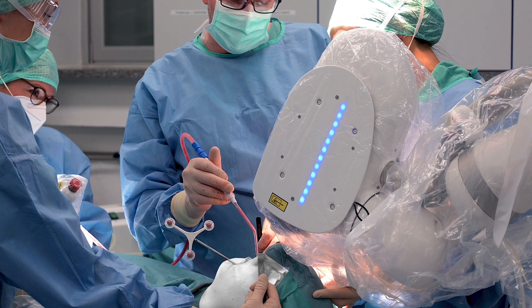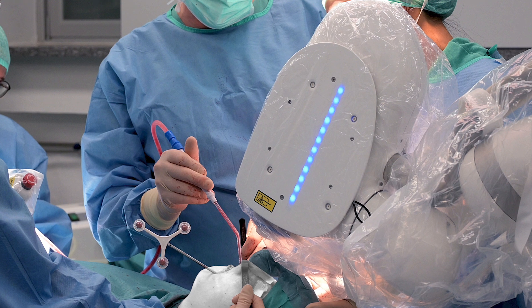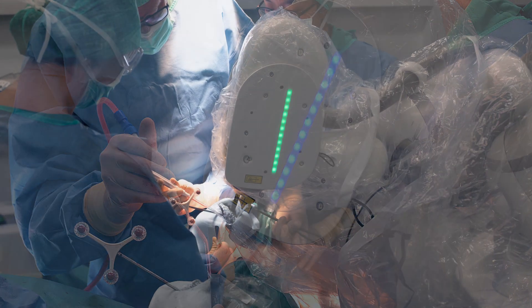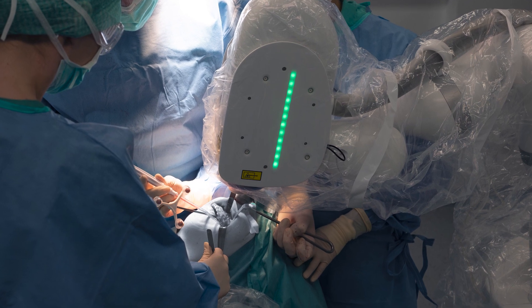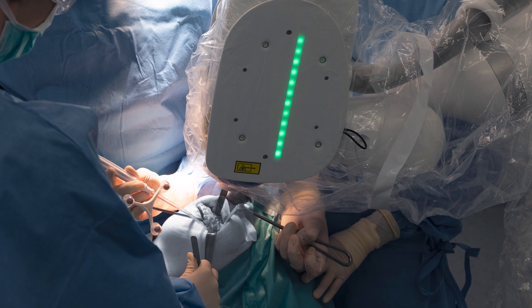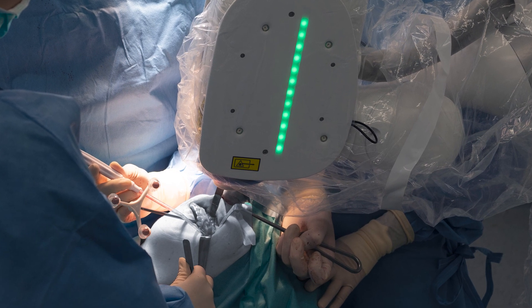Laser bone surgery, a milestone in modern medicine, became a reality in 2021. In this video, we will show you operations performed at the Paracelsus Clinic in Munich, Germany, where this new way to cut bone is already being used regularly.